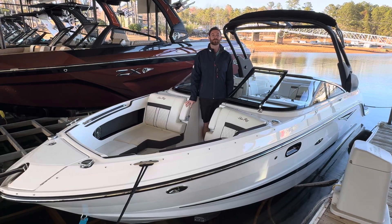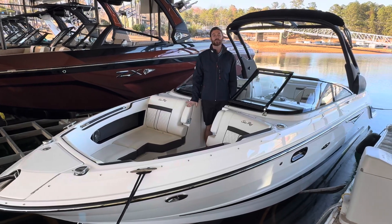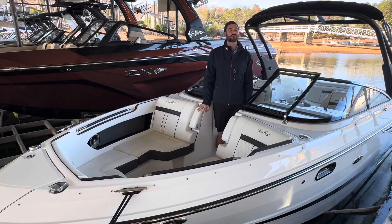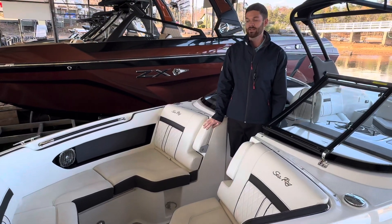Hello and welcome back to MarineMax Georgia. My name is Quinn Seagraves and today we're going to be walking through a 2018 Sea Ray 250 SLX. This is a recent trade-in and it is immaculate.